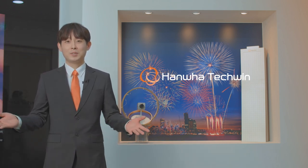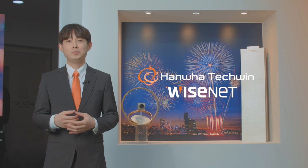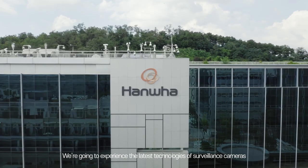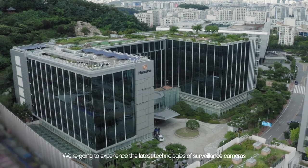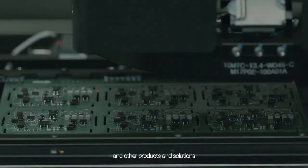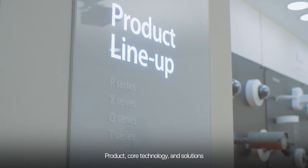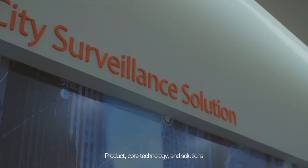Hello and welcome to Hanwha Tech Queen WiseNet Experience Center. I'm Jimmy and I'll be your guide for today. We're going to experience the latest technology of surveillance cameras, other products, and solutions. The center consists of three different zones: product, core technology, and solution.